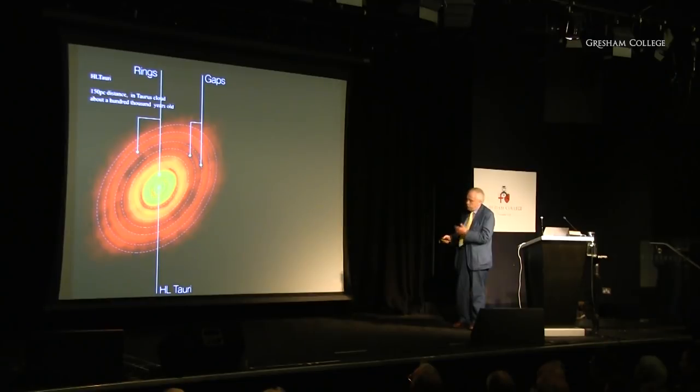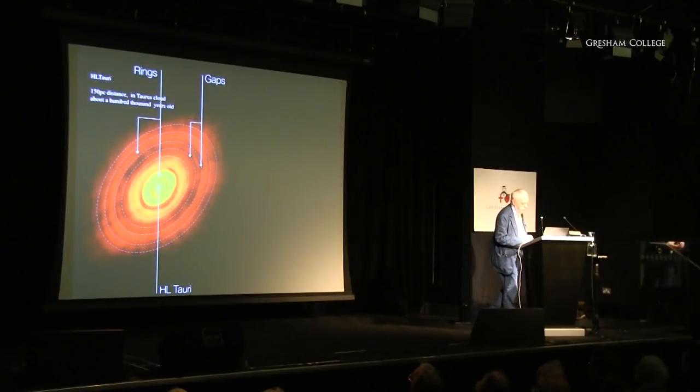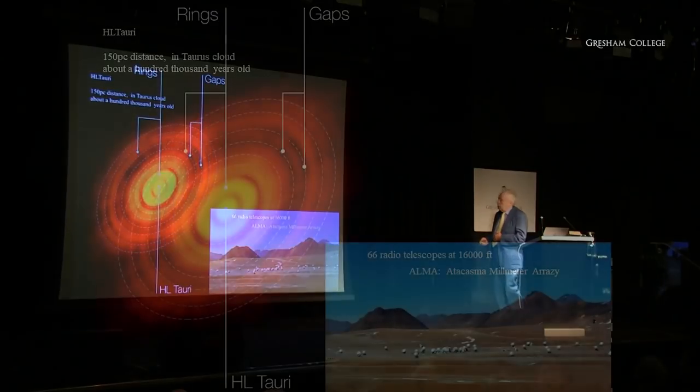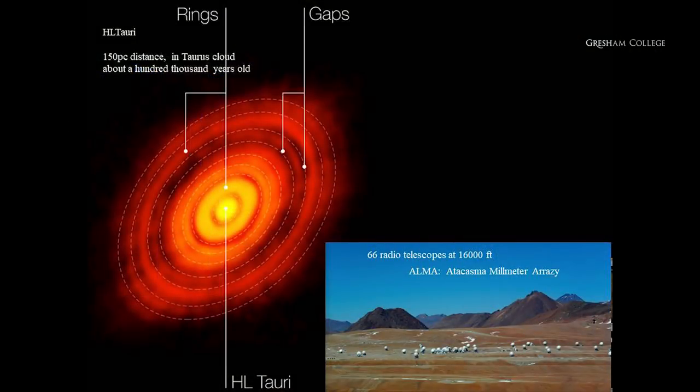We know from how bright and cold HL Tauri is that it's only 100,000 years old — the youngest star we've ever found. This beautiful image was produced by the ALMA telescopes. If you ever go to the Atacama Desert in Chile at 16,000 feet, you'll find this array of 66 radio telescopes paid for by Europe, the USA, and Japan, each of them 10 or 12 metres across. Using microwaves, they can peer deep into the densest clouds.